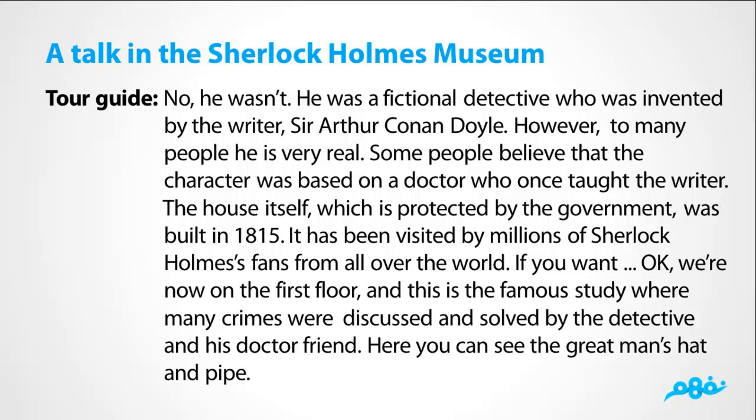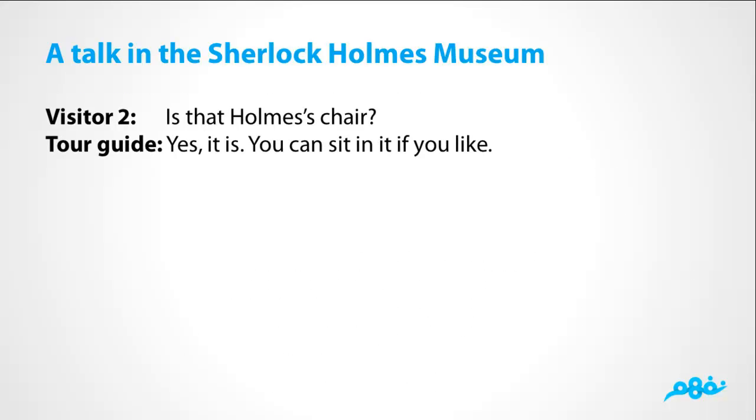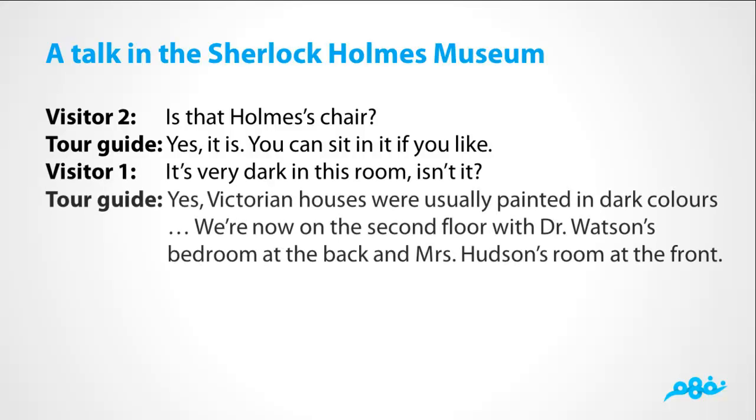We're now on the first floor, and this is the famous study where many crimes were discussed and solved by the detective and his doctor friend. Here you can see the great man's hat and pipe. Is that Holmes's chair? Yes, it is. You can sit in it if you like. It's very dark in this room, isn't it? Yes, Victorian houses were usually painted in dark colors.